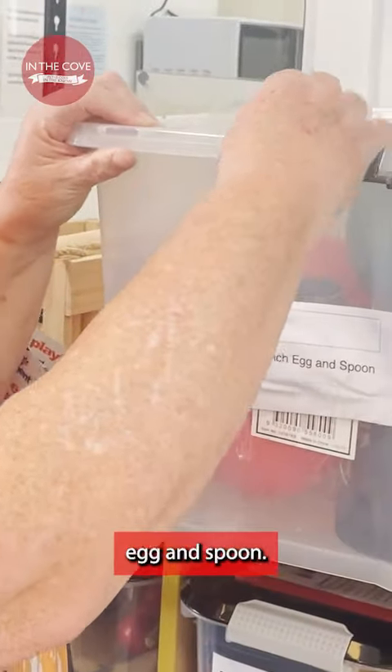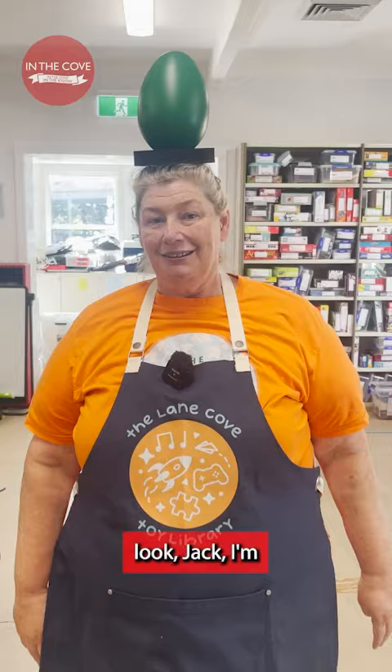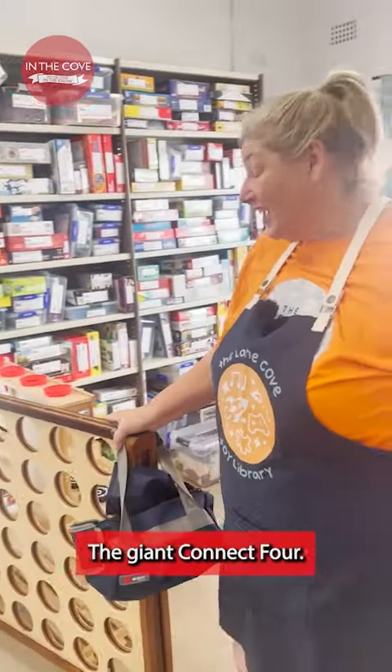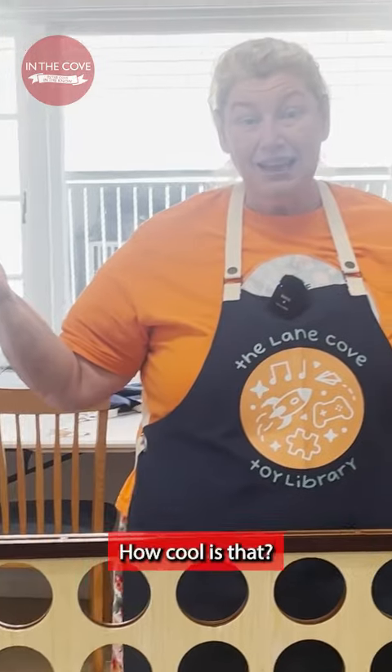This is the Jumbo Ostrich Egg and Spoon. You have to put this on top and then balance and walk. I'm walking backwards! The Giant Connect Four — you just slip it in. How cool is that?